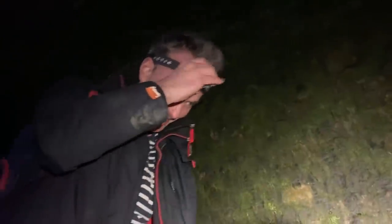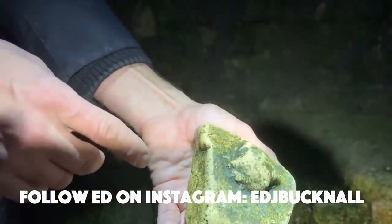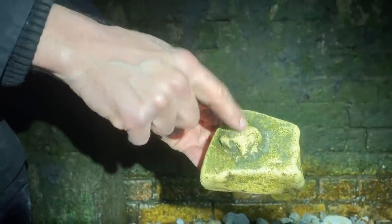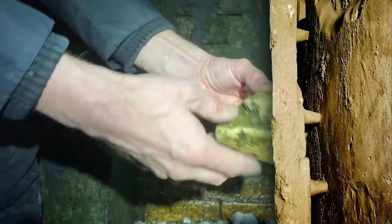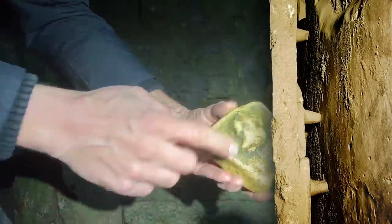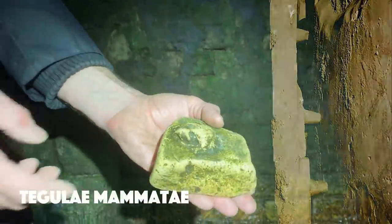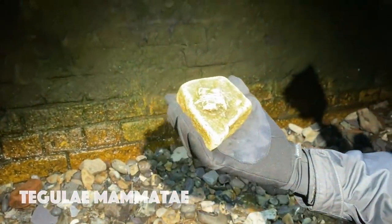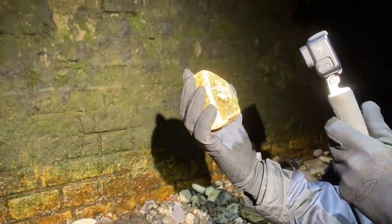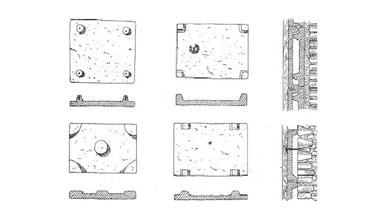Ed, mudlarker extraordinaire and artist supremo, has just spotted right in front of us — what is that? This is actually quite interesting because this is a bit of unusual Roman brick. What they did — they had four little nodules and it was used in a Roman hypocaust. It formed the separation between the wall and... I'll let you know its Latin name. It's a special brick with four little plugs — you do occasionally find Roman stuff, but it's sparse.